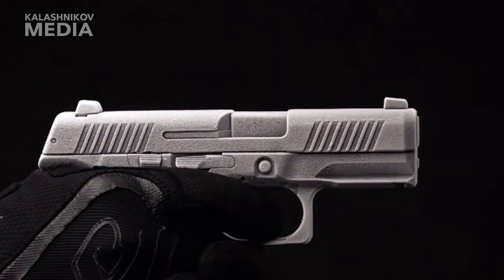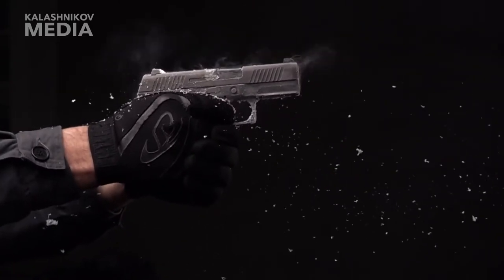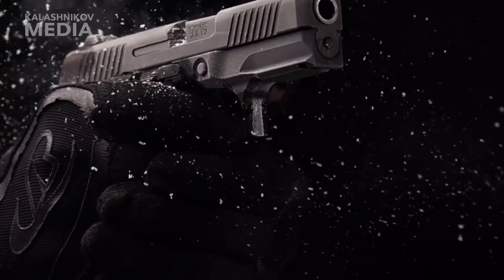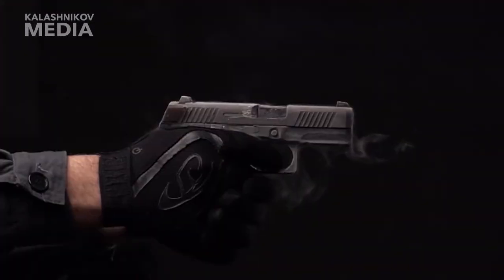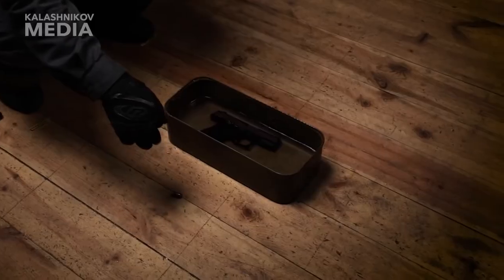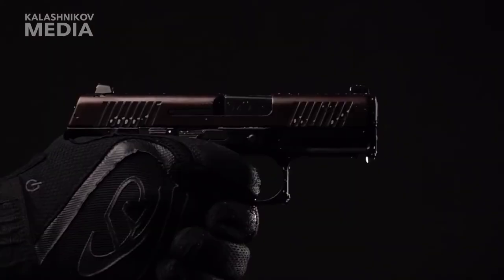Number 1, Handgun. A handgun is a short barrel firearm that can be held and used with one hand. The two most common handgun subtypes in use today are revolvers and semi-automatic pistols. Handguns fire handgun cartridges and have an effective range of around 50 meters. Handguns may be used for target shooting or personal self-defense.